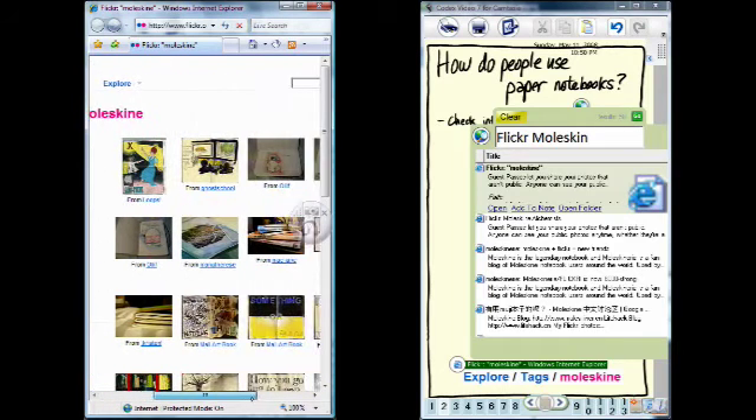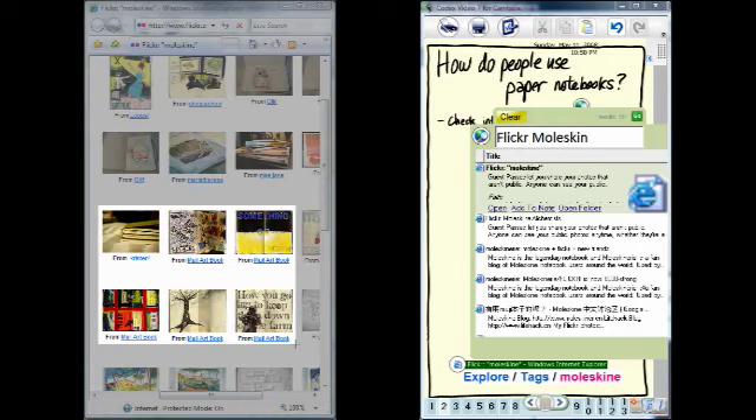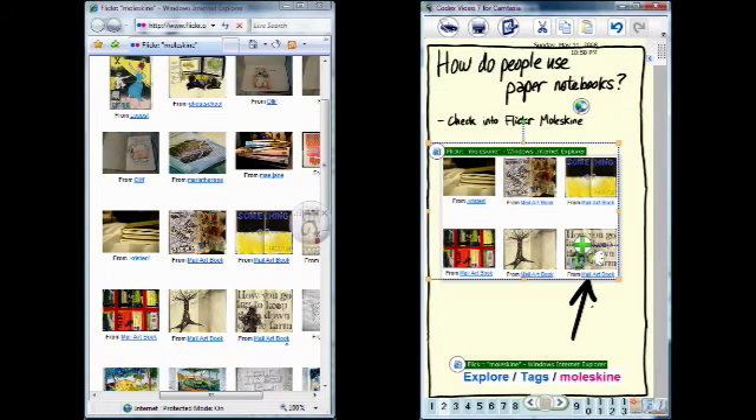Joe browses the photos side-by-side with his notes. Then he grabs a clipping, all without interrupting his primary note-taking task.